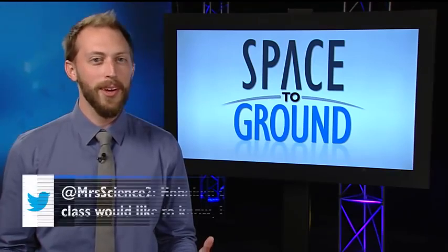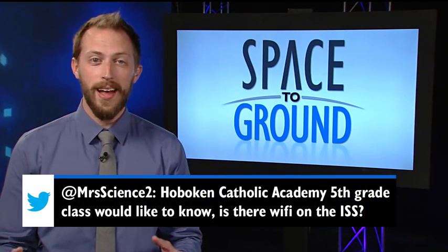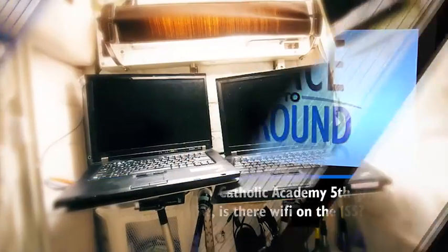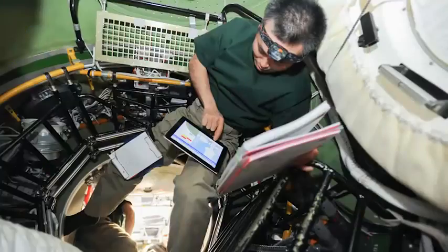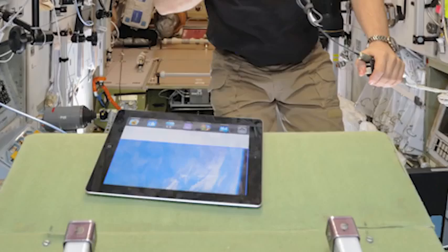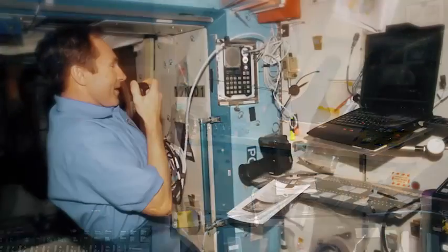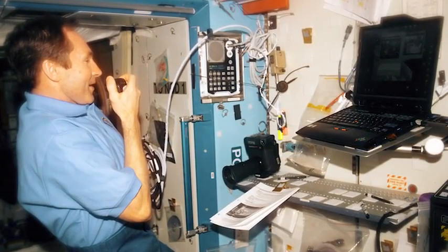This week, the Hoboken Catholic Academy's fifth grade class wants to know if there's Wi-Fi on the ISS. There sure is. The station has a wireless network that the crew uses with laptops, tablets, and other gadgets on board to execute operational tasks, run experiments, and even for personal use, like checking email, browsing the internet, or talking with friends and family on Earth.